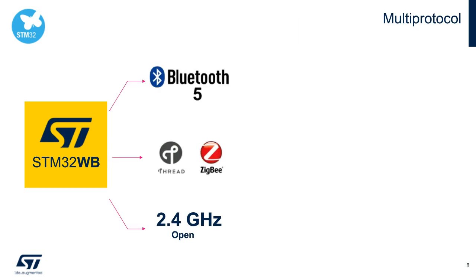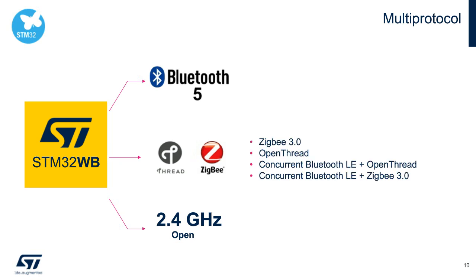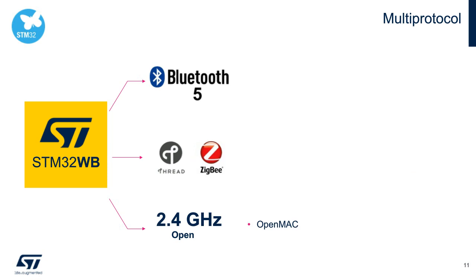The STM32WB has full Bluetooth LE 5.0 certification with the Bluetooth SIG, offering 2 Mbit/s and extended data rate radio features, and is fully compliant with the Bluetooth Mesh standard. We offer a fully certified Zigbee 3.0 stack available now, and thread certification with OpenThread examples in our ecosystem. We will also introduce concurrent Bluetooth LE plus Zigbee 3.0 in Q2 of this year, and concurrent Bluetooth LE plus OpenThread in Q4. We also have 802.15.4-based APIs for customers to create their own proprietary protocols.